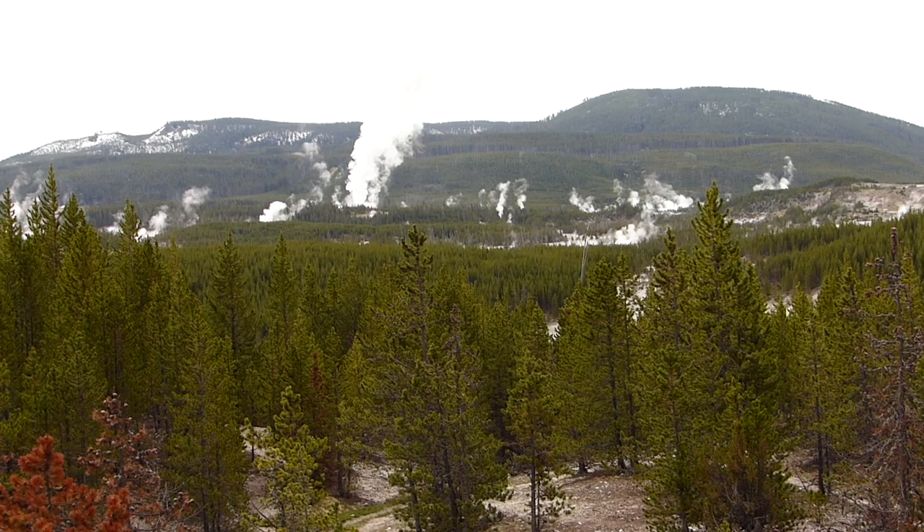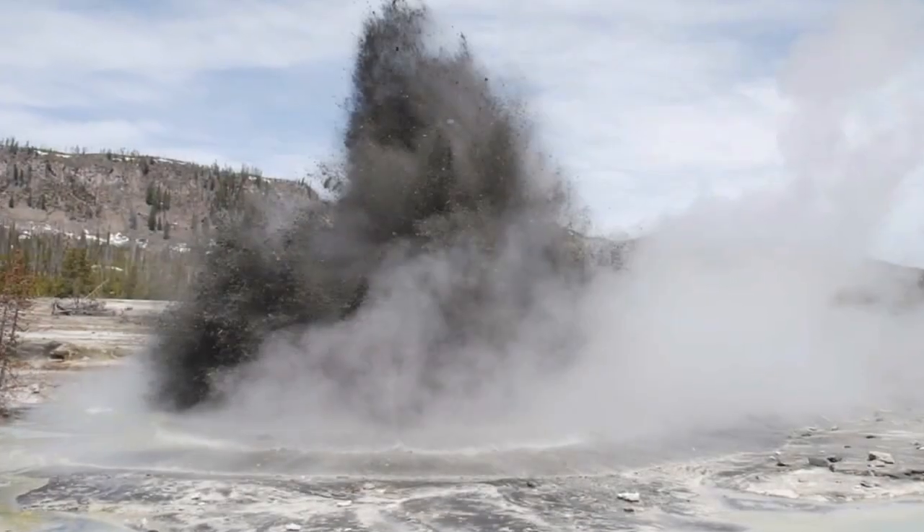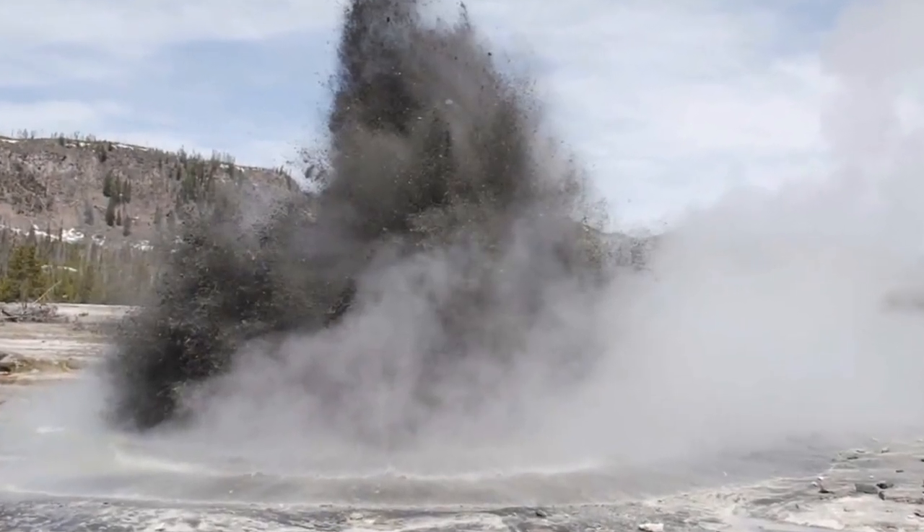This kind of thing probably happens once or twice per year somewhere in Yellowstone, just often in the backcountry, and so it escapes notice. A similar event happened in the Norris Geyser Basin on April 15th of this year, and in 2009 at this same location.